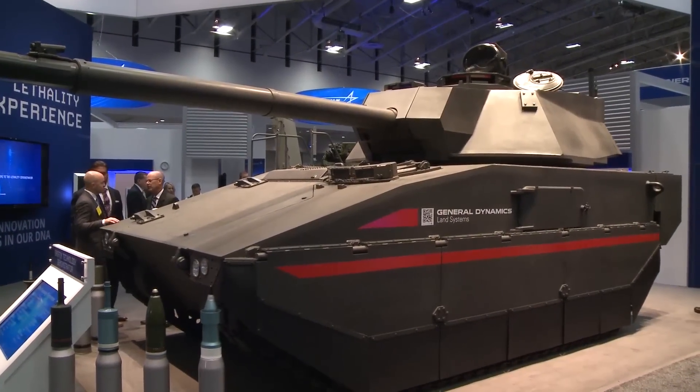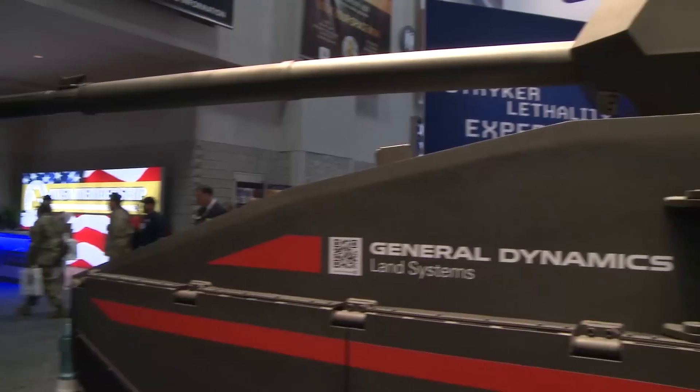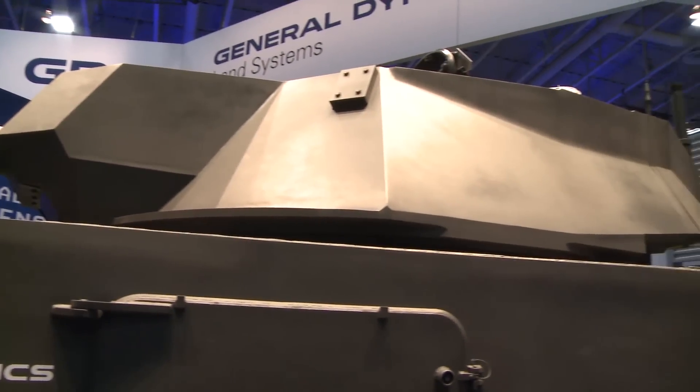This is the Griffin technology demonstrator. We designed and built this over a five-month period, melding three different programs into one vehicle. We've taken the Abrams turret with all its innate modernization capability, an experimental XM360 cannon developed for Future Combat Systems, and the Ajax chassis from the UK's program and modified it. We've melded them all together into one conversation piece for our client, the army. We call it a tech demonstrator because it's not a solution, but it is a starting point.